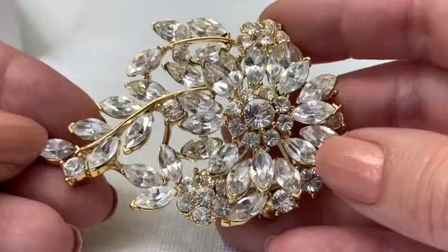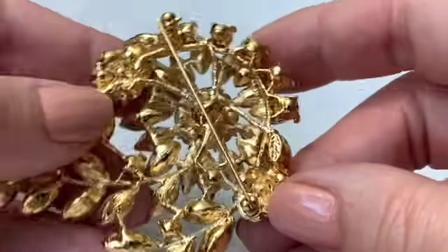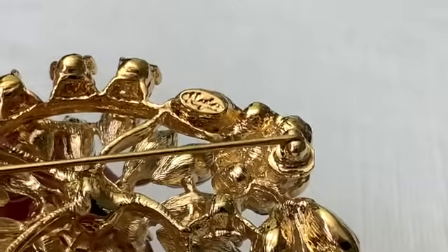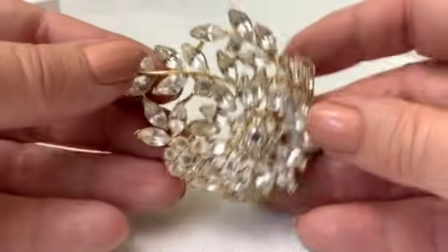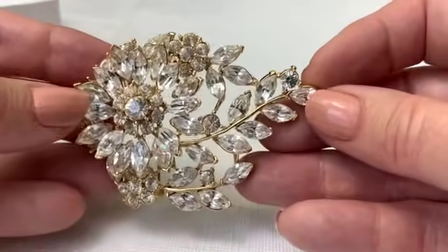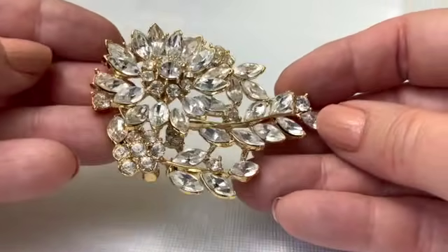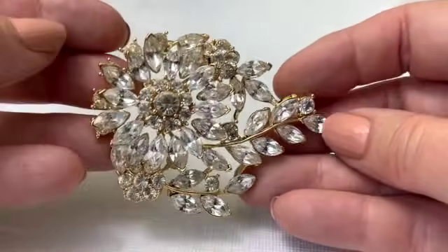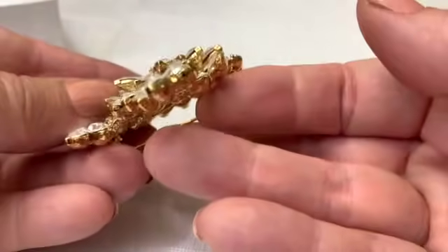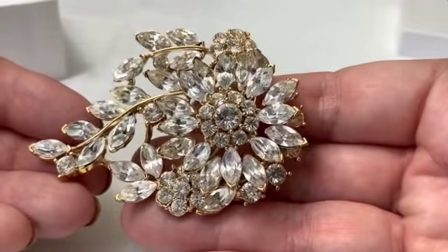The first thing I thought when I saw this is that it was probably a QVC item, but it isn't — this is a Napier, believe it or not. A newer Napier. This is a stunner, really really a stunner. Can you imagine this on a black dress? Just beautiful — brand new, not a mark on it, wasn't worn. I love the height on it, so nicely constructed.